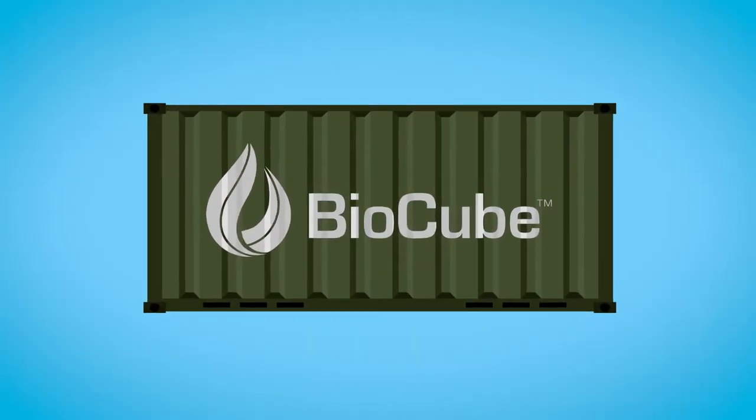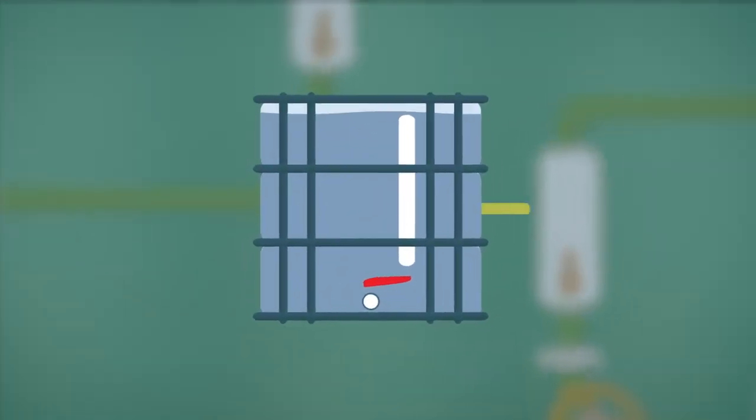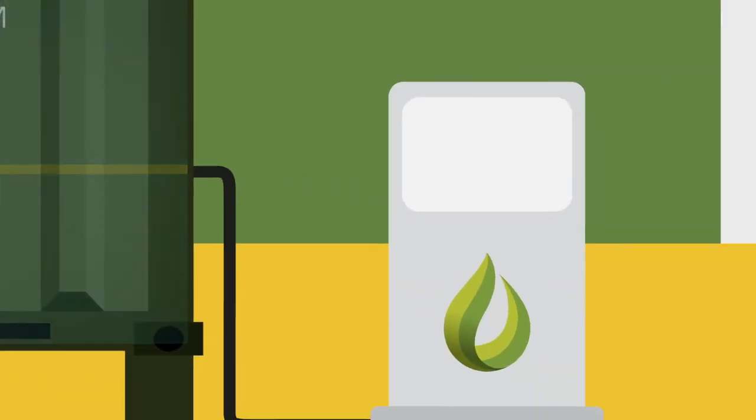A state-of-the-art touchscreen, single operator and turnkey system gives you complete control for fast operation. The BioCube is designed with a blend of high and low-tech systems, which keeps the mechanics easy to maintain and operate.